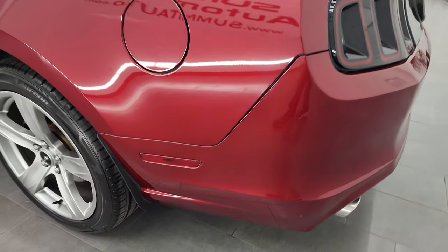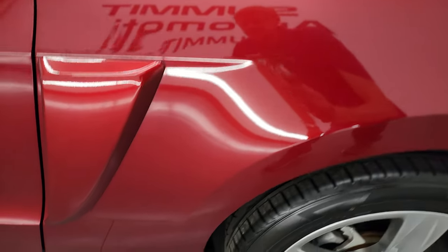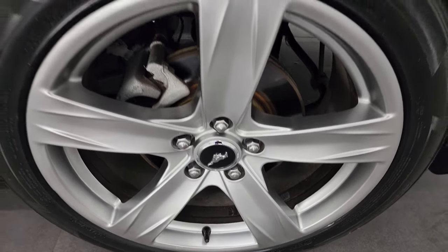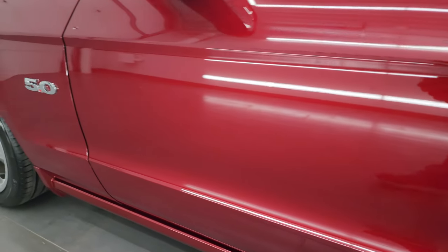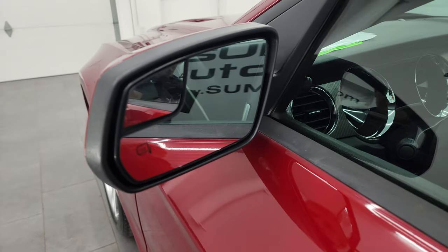Coming around to the driver's side — the rear quarter looks pretty good, no major dents on there. The back wheel on this side is in nice shape too. Down the rest of the side of the car, the door looks really good. You can see the 5.0 badge, heated mirrors, and blind spot mirrors.